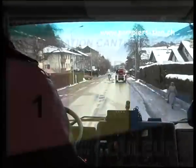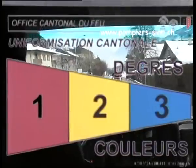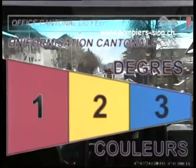Afin d'uniformiser les alarmes des sapeurs-pompiers en Valais, une classification cantonale basée sur plusieurs années d'essai dans différents corps a été mise en place. Les alarmes sont classées selon l'ampleur des moyens à mettre en place à l'aide de trois couleurs.